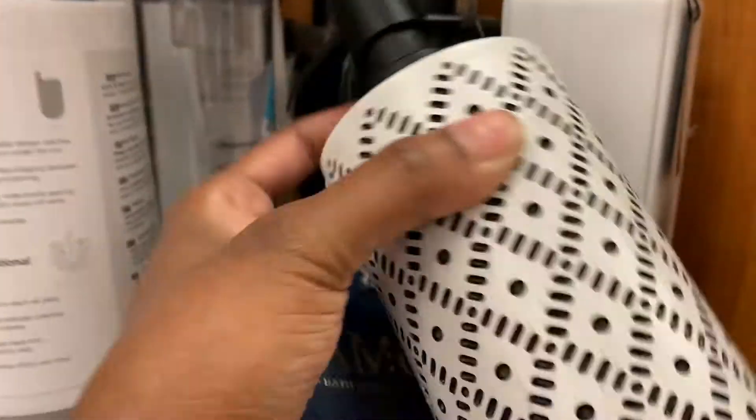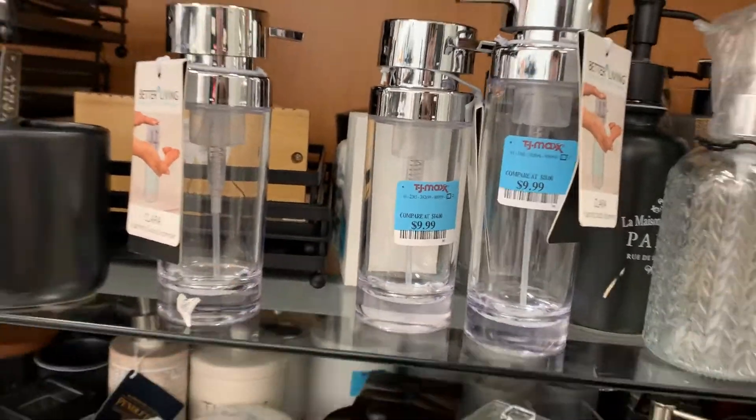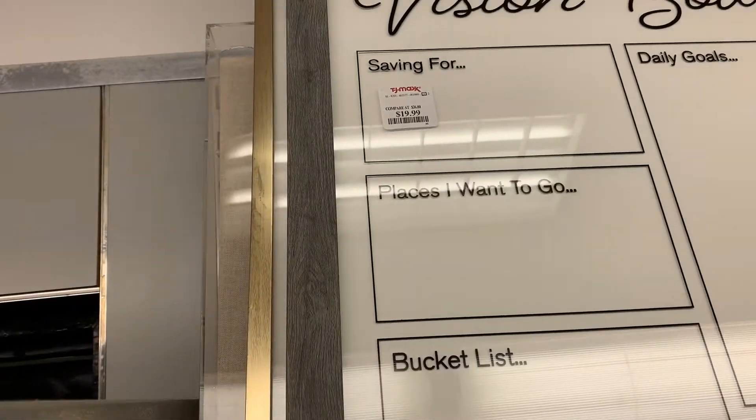Cute little bathroom stuff. I love this — it looks kind of ethnic, like foreign or something. These are real simple and clean looking, and they had them in different sizes. This I thought was cute because I'm into manifesting and things like that, so I thought it was a cute thing to have your visions for the day written out.